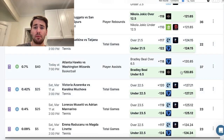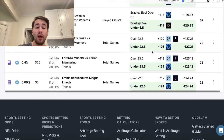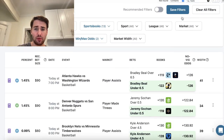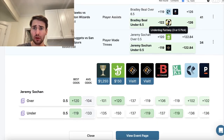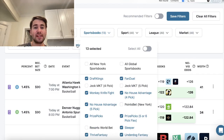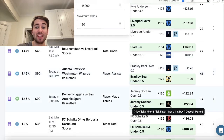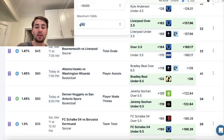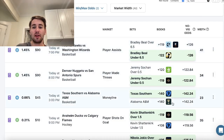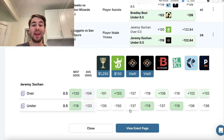Another tool I use a lot is the positive EV tool. You can see plays like Beal under six and a half assists, Jokic over 12 and a half rebounds, Jeremy Sochan under half of a made three. If I refresh this we may see new plays — the market's always moving. There's opportunities on Underdog, FanDuel, WinBet. More sportsbooks means more profitable betting opportunities, so you want to get as many as possible. Typically my max odds filter is around plus 190, but for a PrizePicks video I take it down to minus 119.